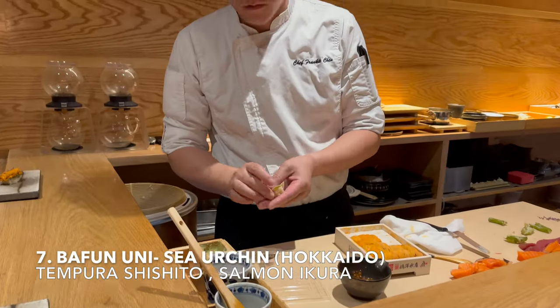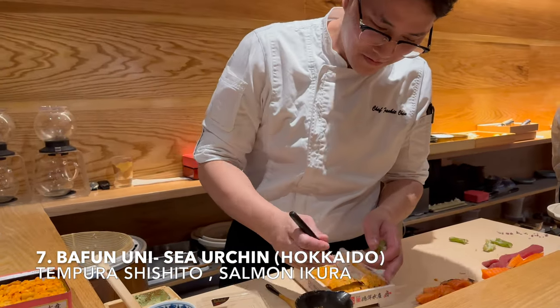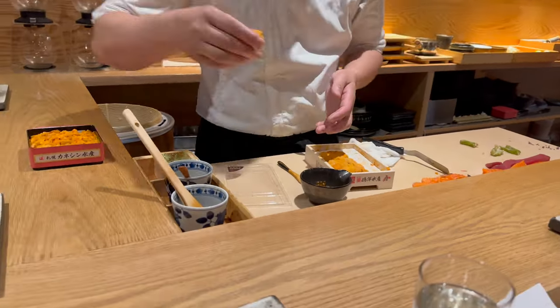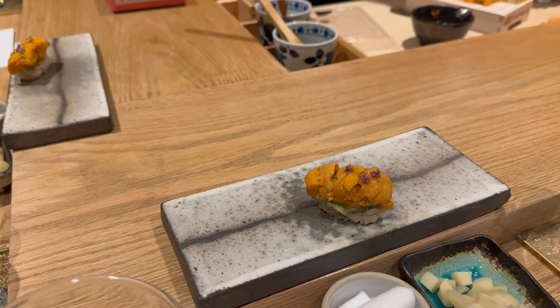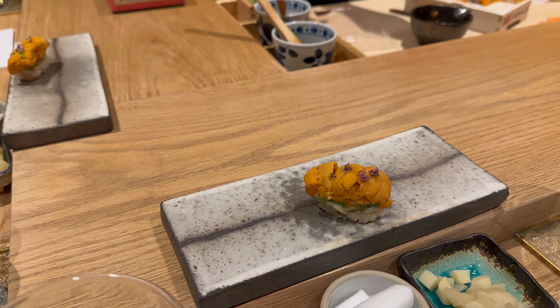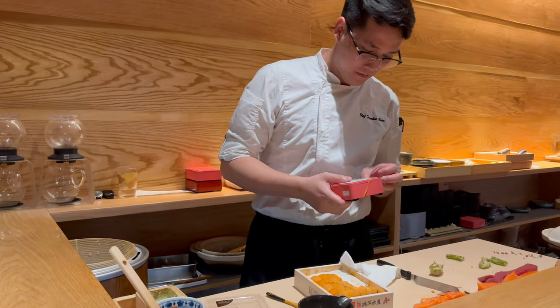Next is uni or sea urchin from Hokkaido Bay, topped with tempura or fried shishito peppers, salmon ikura or salmon eggs, and finally topped with more sea urchin. This sushi piece was one of the best. The sea urchin from Hokkaido has a primarily briny savory flavor with a very slight sweet aftertaste and a very creamy, buttery texture. The fried shishito peppers provide a crispy texture and the fermented salmon roe adds more umami to the already delicious piece.